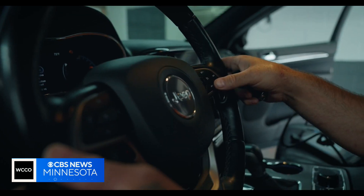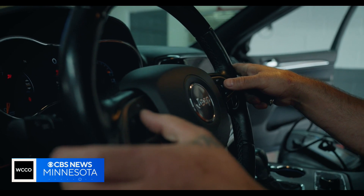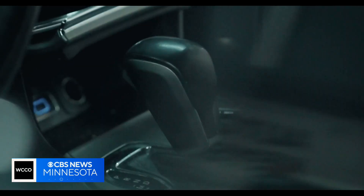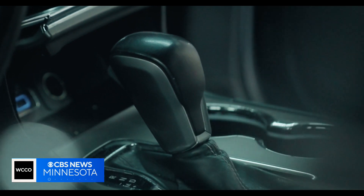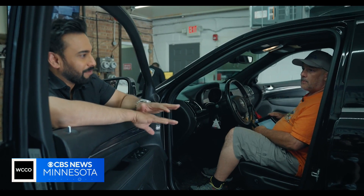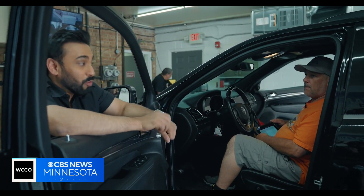Steve LaBello offers his customers this solution: an aftermarket security system that requires you to enter a pre-programmed code using existing factory buttons in the vehicle to authorize it to start. Without that secondary authentication, the car won't go anywhere — so you're preventing them from being able to program new keys and also start the car with just a key.